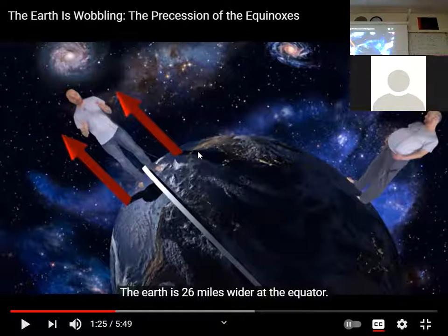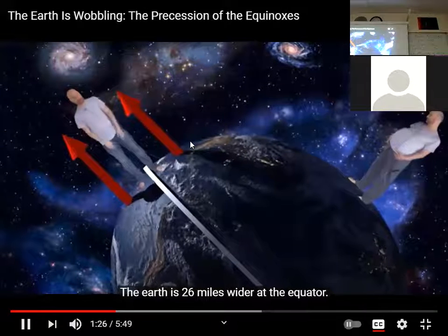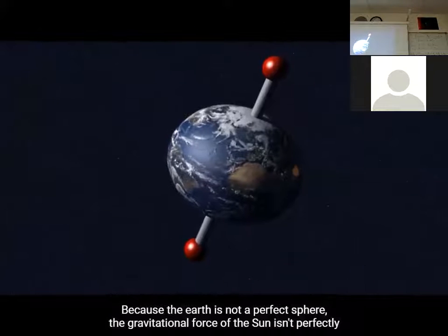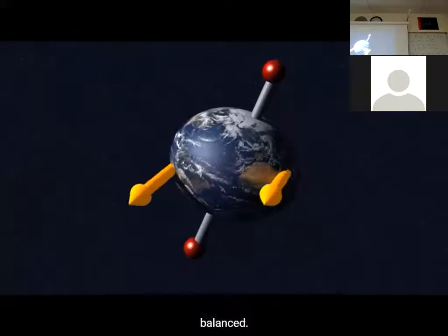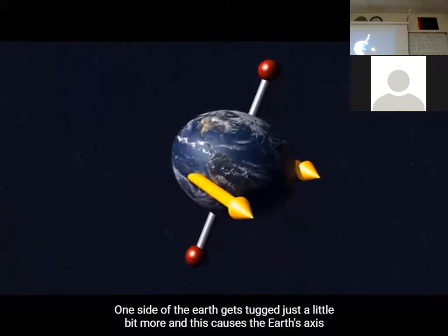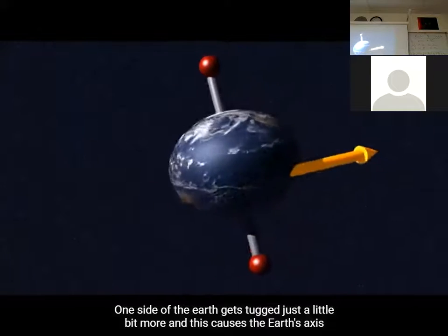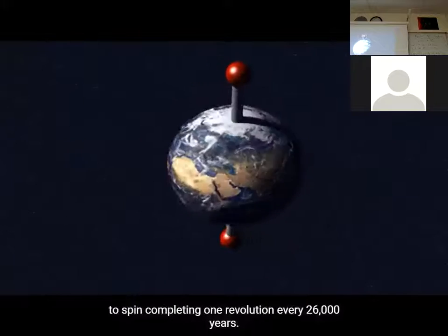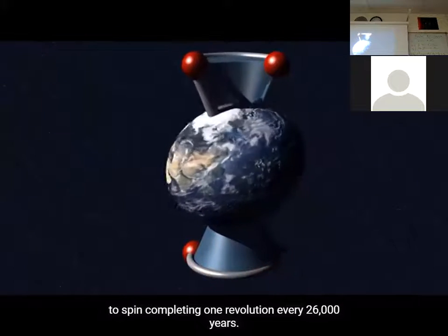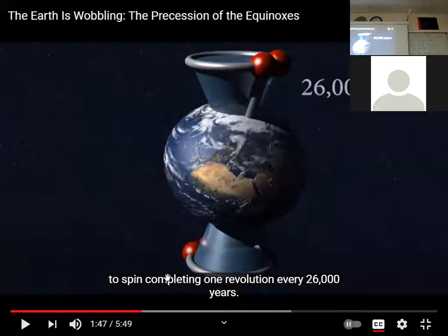The Earth doesn't fall off like a top does, but it wobbles because it's spinning and tilting at the same time. Because Earth is not a perfect sphere, the gravitational force of the sun isn't perfectly balanced — one side gets tugged a little more, causing Earth's axis to spin, completing one revolution every 26,000 years. That's the wobble — it's that circular axis spin.